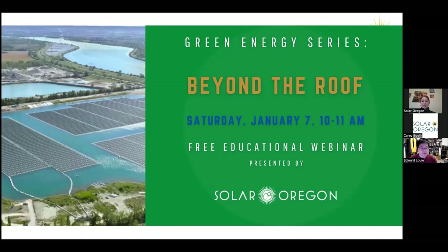This is the third Green Energy Series presentation. The topic for today is 'Solar Beyond the Roof' — solar in other places and other types of solar. This series is a collection of free educational webinars created by our wonderful volunteers, including Edward Louie who is the presenter, with lots of help from Carrie Booth, Denise Roy, Linda Barnes, and Mark.